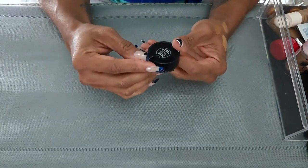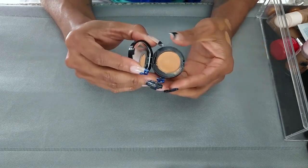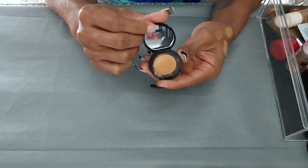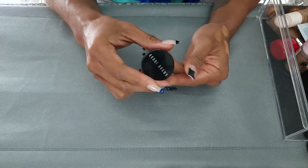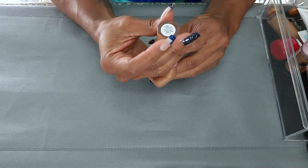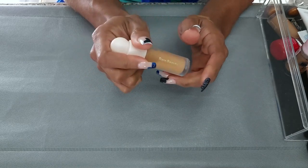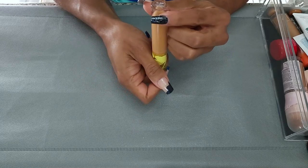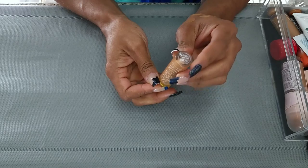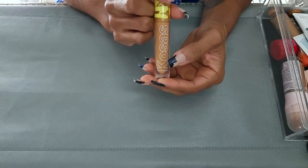Next I have the Bobbi Brown Corrector in Dark Peach Bisque. I don't feel like this is a corrector — this feels more like a concealer. And honestly, it's pretty old and I don't use it, so I'm going to get rid of it. Next is the Rare Beauty Concealer in shade 420N. This is new to my collection and I like it, so I'm going to keep it. I also have the Kosas — I think it's the Revealer Concealer — in shade 08. I do like this one as well, so I'm going to keep it.